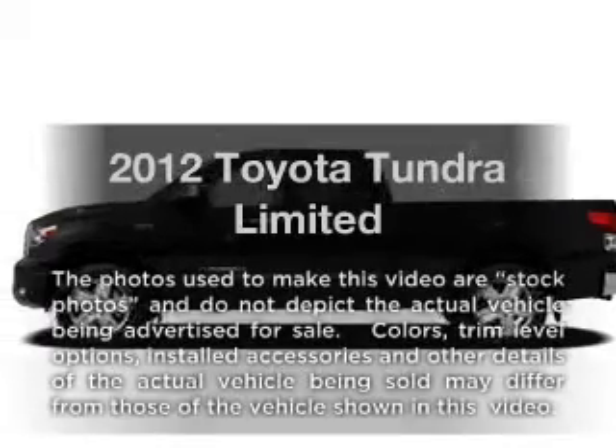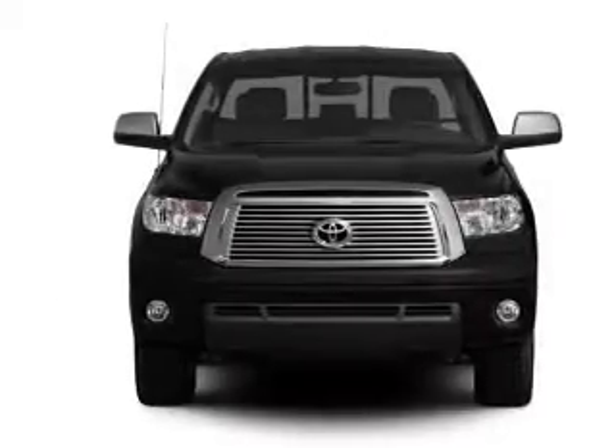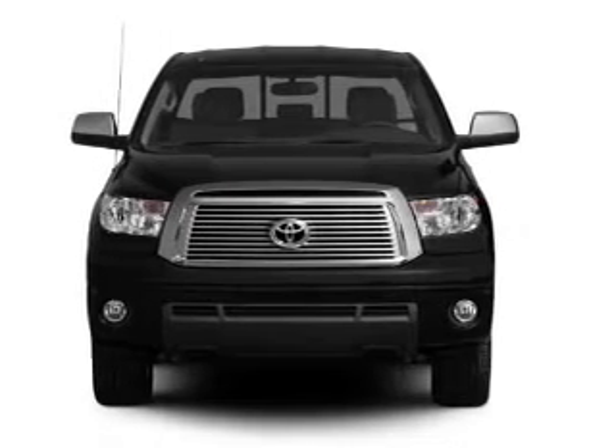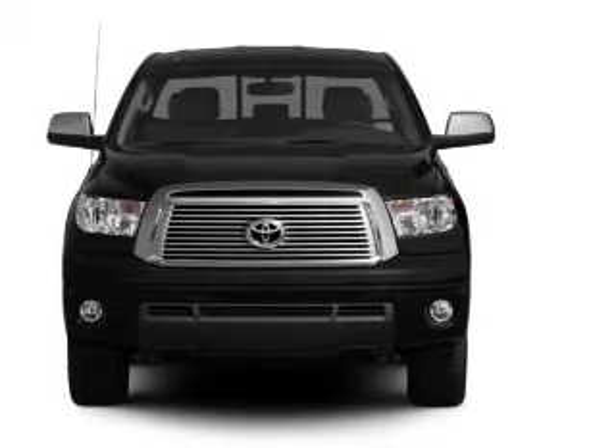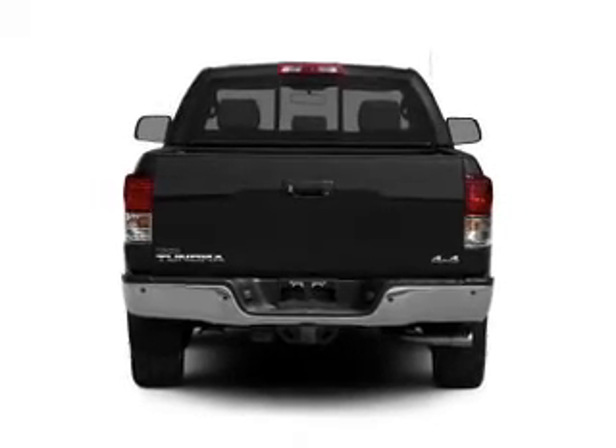Check out this 2012 Toyota Tundra. If you're looking for a first-rate auto, this one could be yours today. With a powerful 8-cylinder engine driven by a 6-speed automatic transmission, reach your destination effortlessly with GPS navigation.